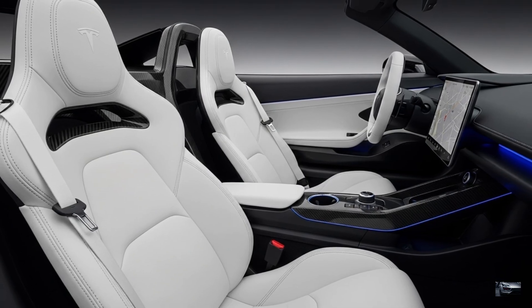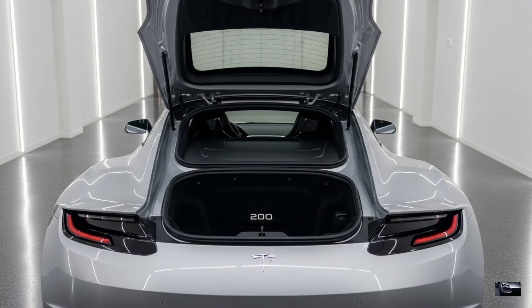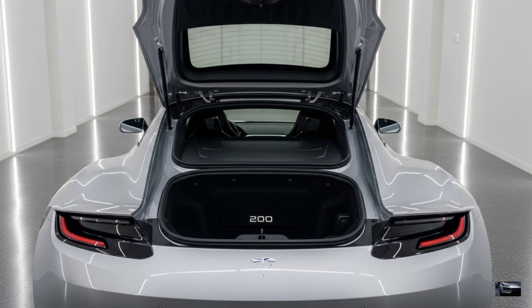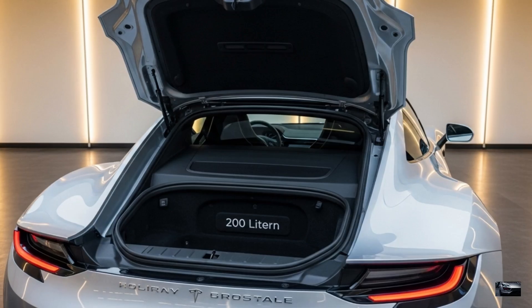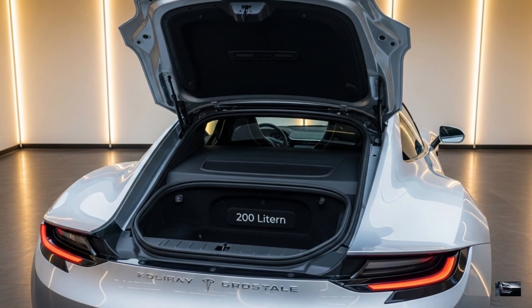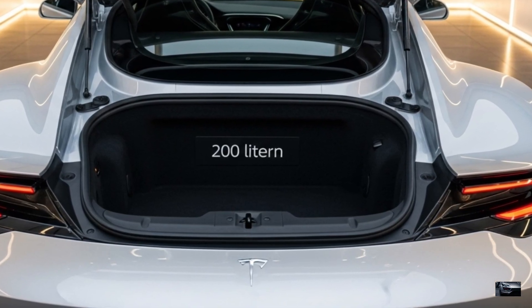Carbon fiber trim and a wraparound glass roof add futuristic luxury. The trunk offers 200 liters, smaller than the Nevera's, plus a frunk for added space. Compared to the Evija's minimal cabin, the Roadster balances practicality and performance, ideal for grand tours.